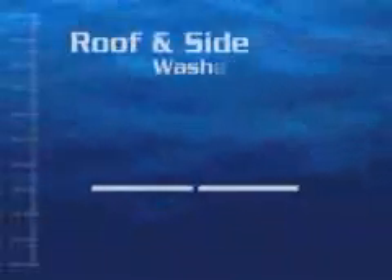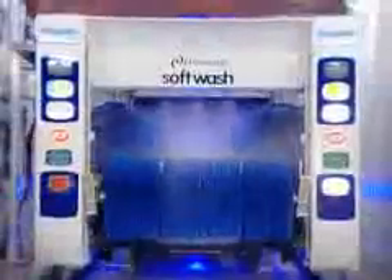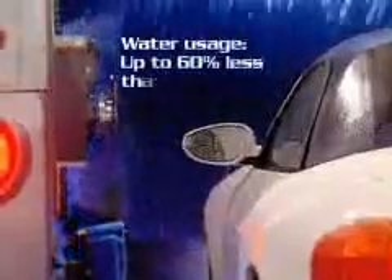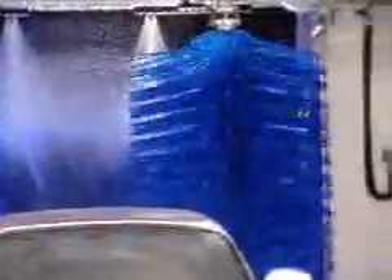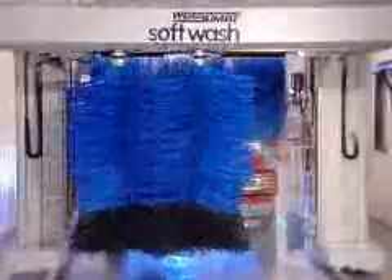You're wondering about wash quality, aren't you? I'm glad you asked. Unlike many friction washes, my roof wash roller lowers all the way down in both the front and rear of the car. These rotating sidearms wash forward and back, and they even reverse rotation for better cleaning. See how they overlap at the front and rear of the vehicle? I may be a soft touch, but who else can do that?